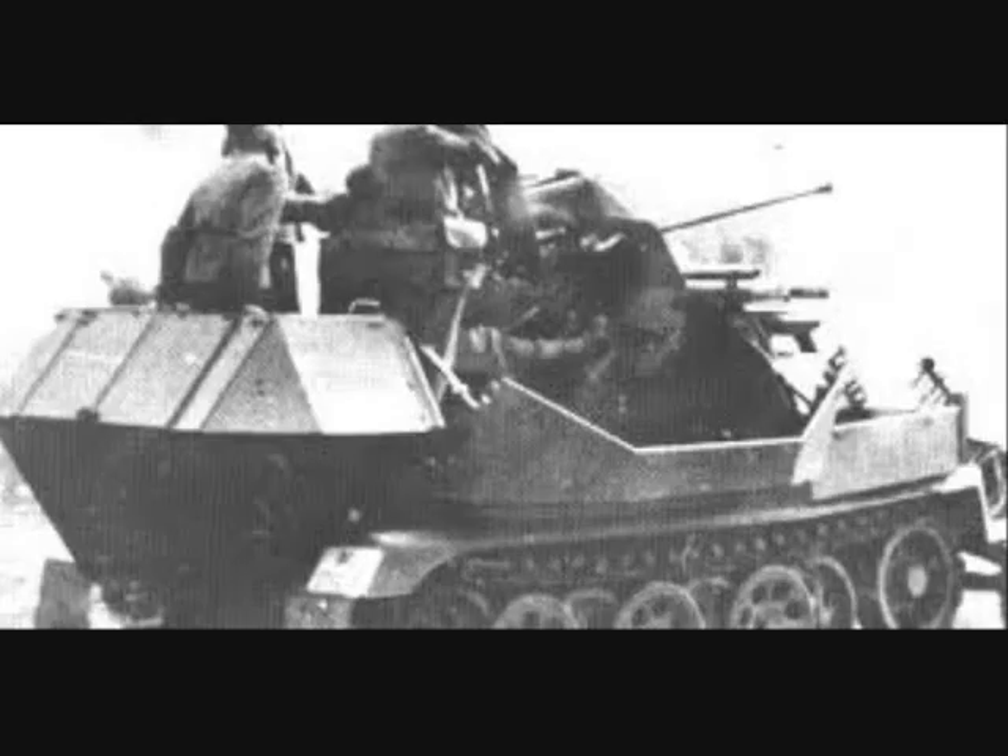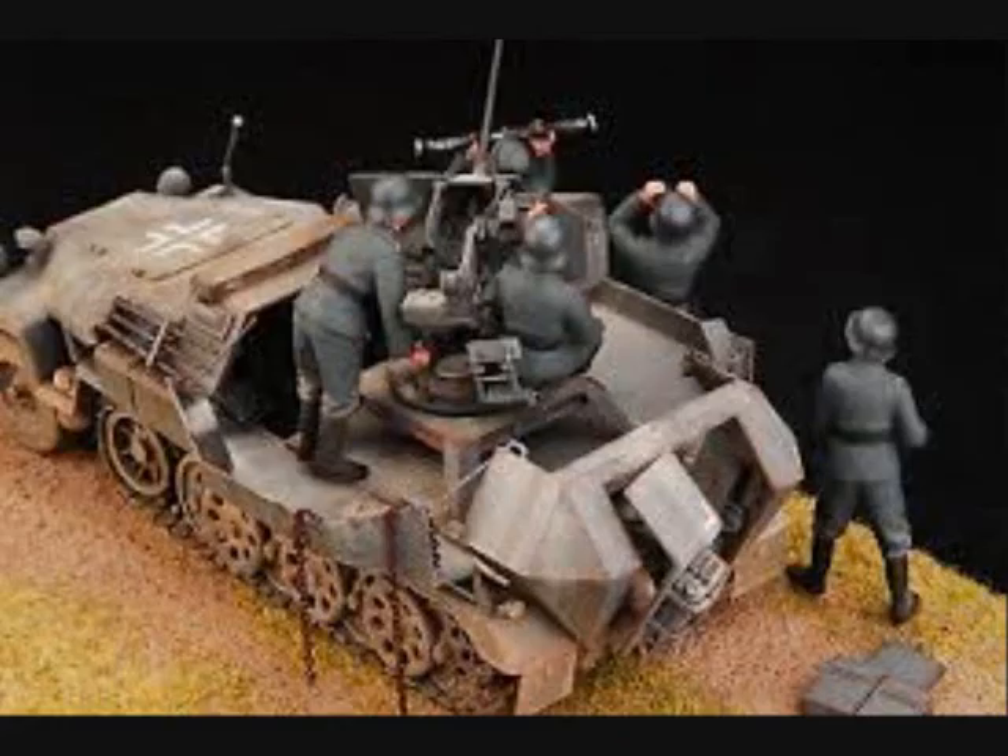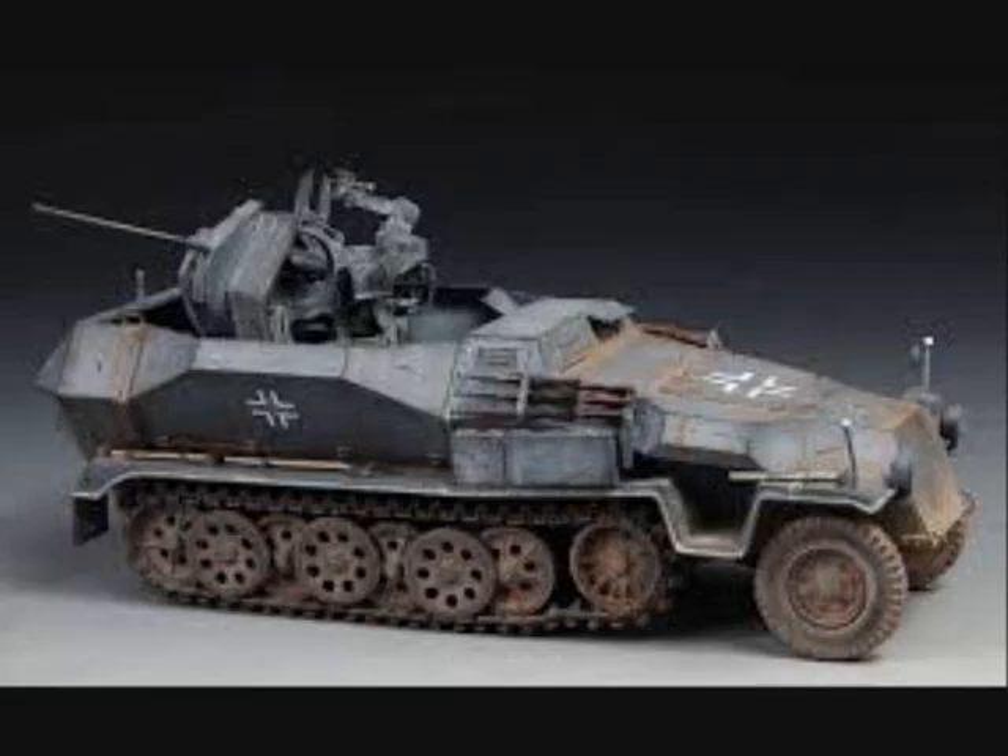In 1942, the Luftwaffe, the German Air Force, developed a special anti-aircraft version based on the Sonderkraftfahrzeug 251 C version. Ten armed vehicles and two command vehicles with frame antenna were built for troop service trials and served for a time in Russia.